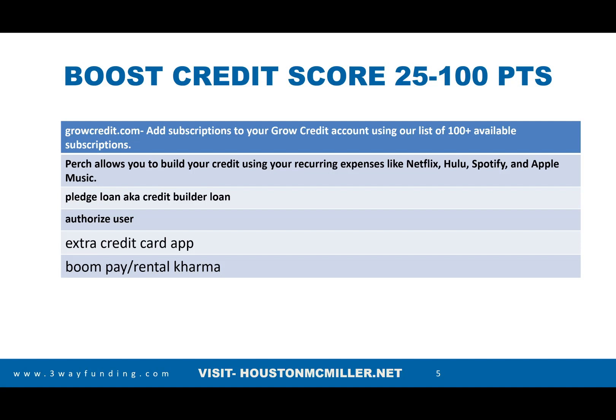To have a strong credit score, you have to have a loan on your credit even if you don't want the debt. Also, adding an authorized user helps build credit. There's a company called Extra with the Extra debit credit card app, and there's also Boom Pay and Rental Karma for reporting rent.